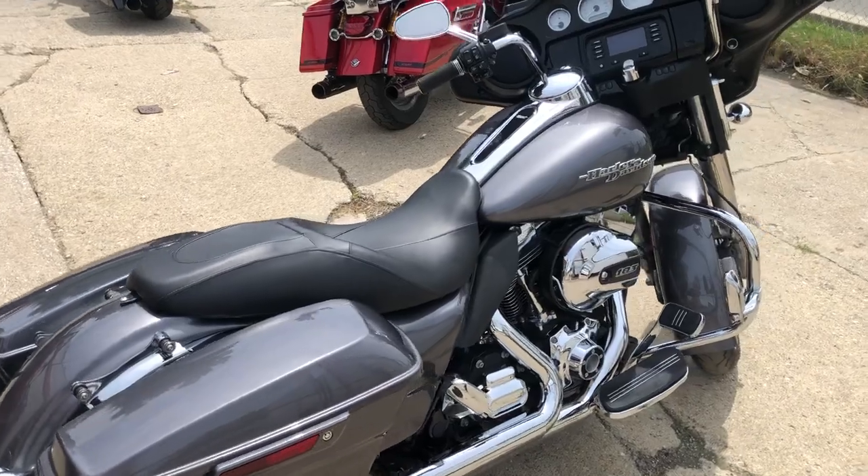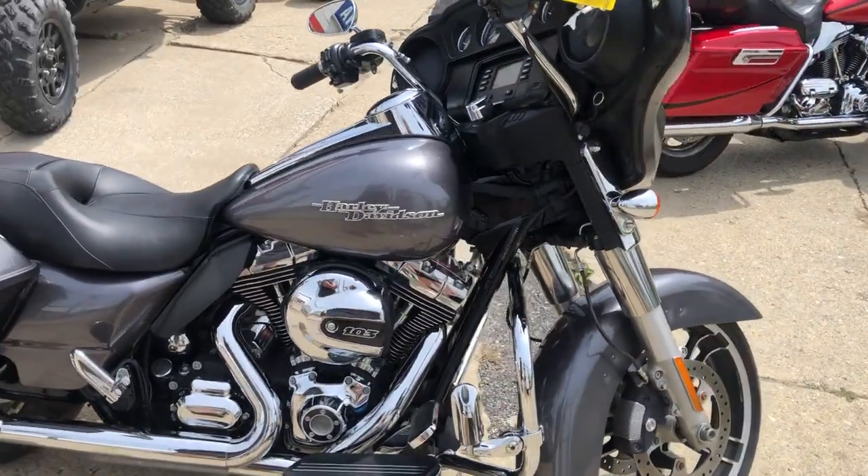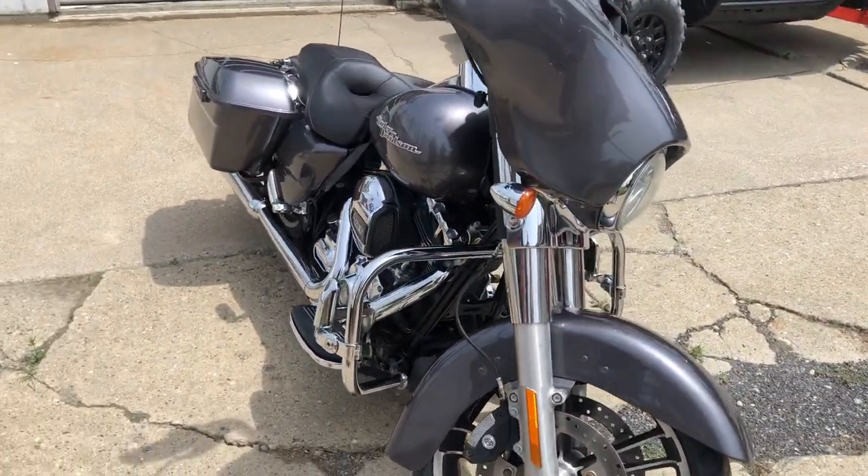This is the one, guys — all stock, no modifications. Just serviced here at the dealership, it's got that 103 cubic inch motor and it is ready to go, and you can own it for only $12,999. Don't miss that one.